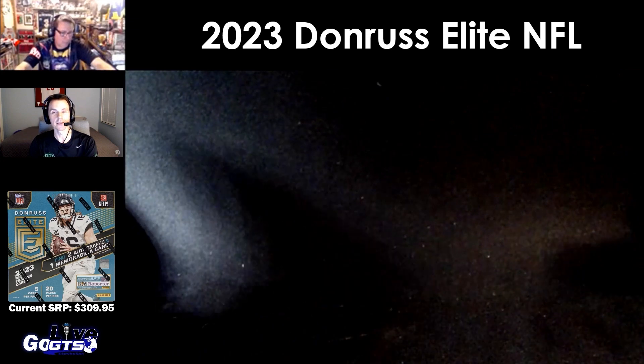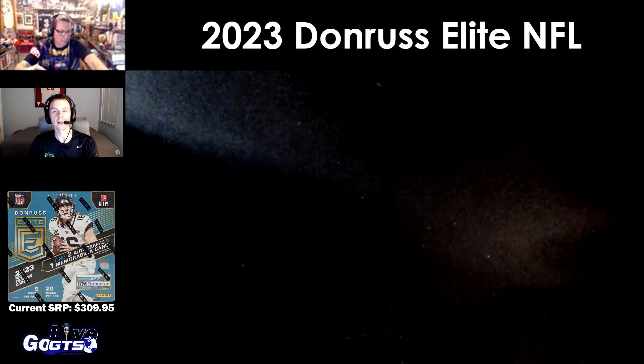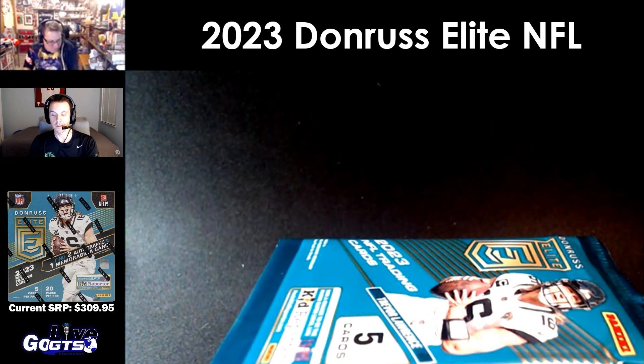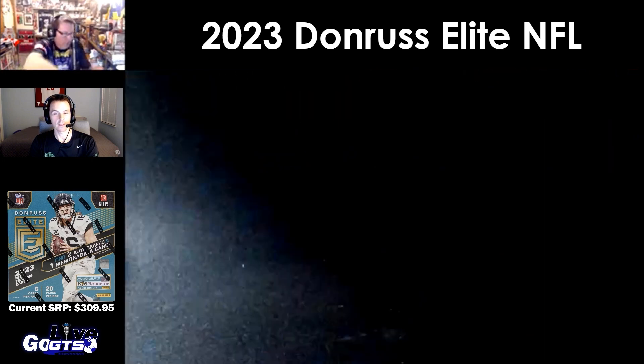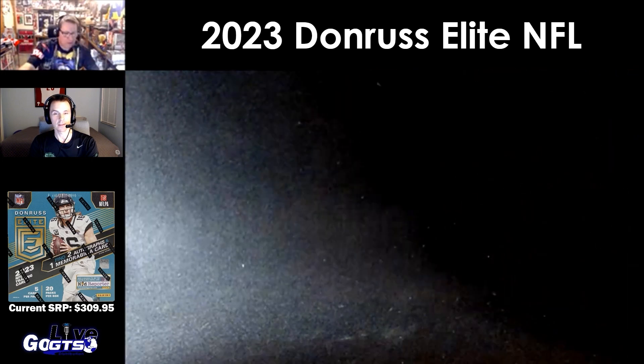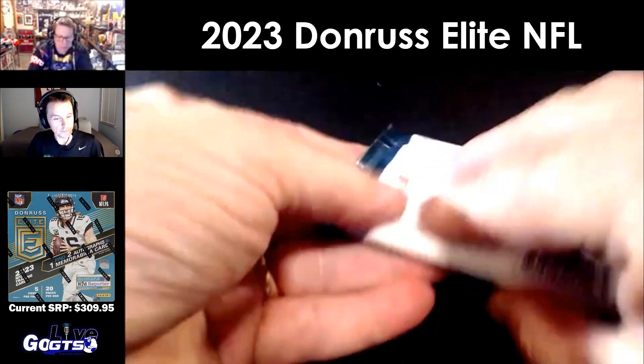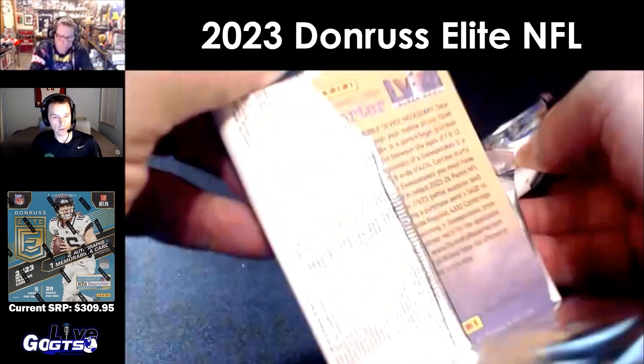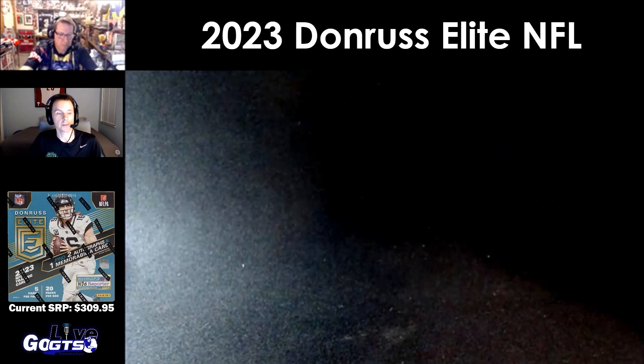We've got 20 packs, I believe. All right, here we go — two autographs, one memorabilia card, three rookies, six parallels, and 11 inserts in every box.